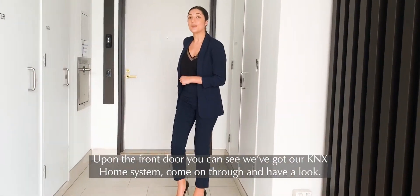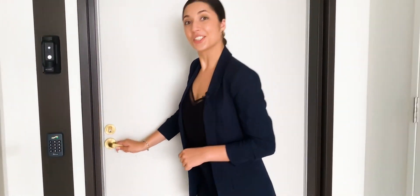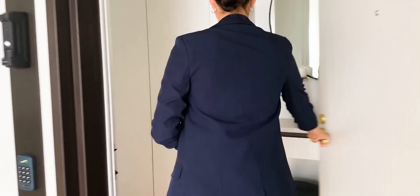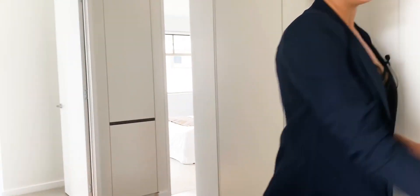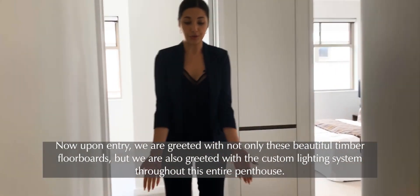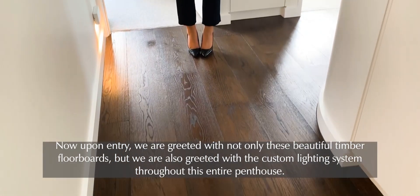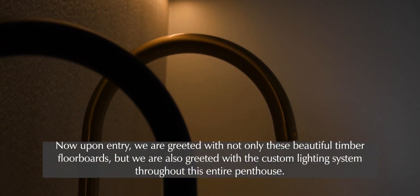Upon the front door you can see we've got our KNX home system. Come on through and take a look. Upon entry we are greeted with not only these beautiful timber floorboards but also the custom lighting system throughout this entire penthouse.